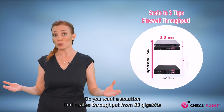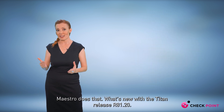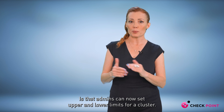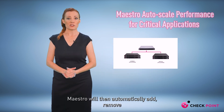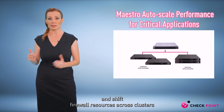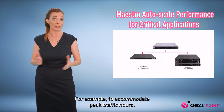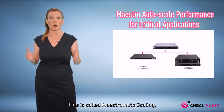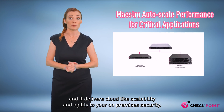Do you want a solution that scales throughput from 30 gigabits per second to three terabits per second? Maestro does that. What's new with the Titan Release R81.20 is that admins can now set upper and lower limits for a cluster based on CPU utilization. Maestro will then automatically add, remove, and shift firewall resources across clusters to meet critical application requirements — for example, to accommodate peak traffic hours. This is called Maestro autoscaling, and it delivers cloud-like scalability and agility to your on-premises security.